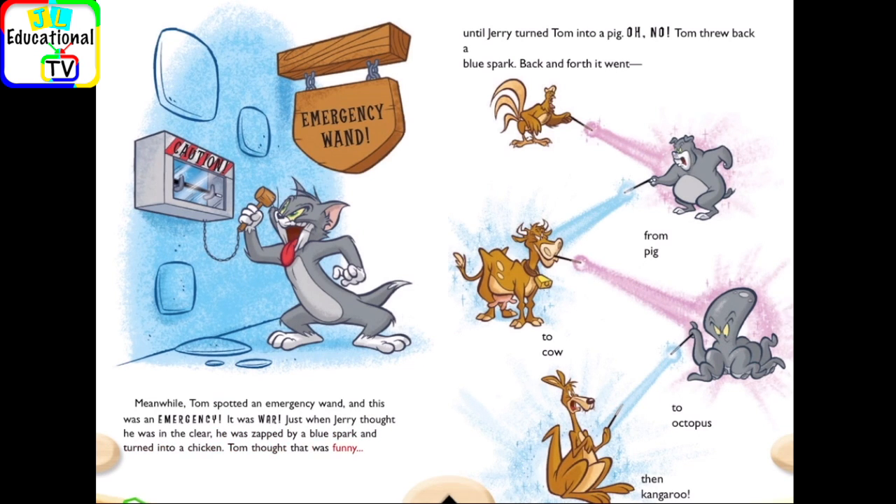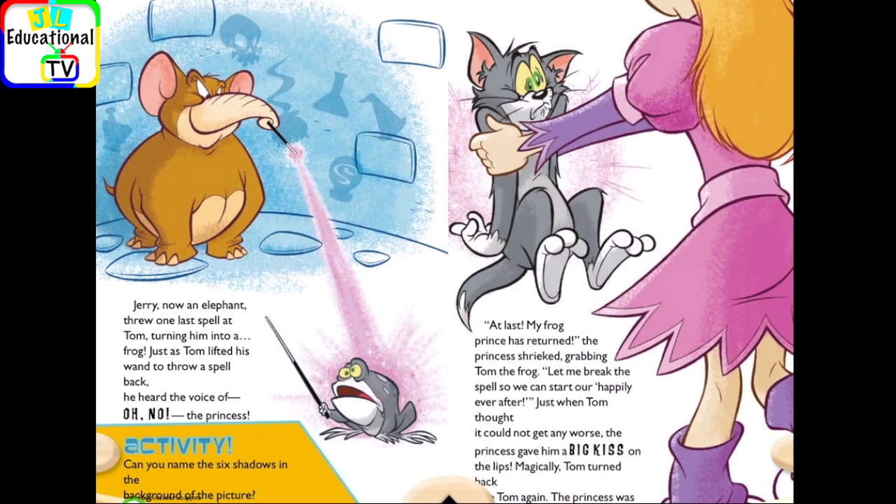Tom thought that was funny — until Jerry turned Tom into a pig. Oh no! Tom threw back a blue spark. Back and forth it went: from pig, to cow, to octopus, then kangaroo. Jerry, now an elephant, threw one last spell at Tom, turning him into a frog. Just as Tom lifted his wand to throw a spell back, he heard the voice of — oh no! The princess! Activity: can you name the six shadows in the background of the picture?